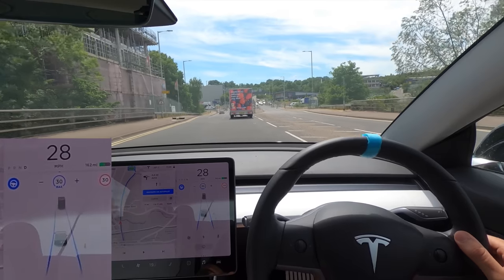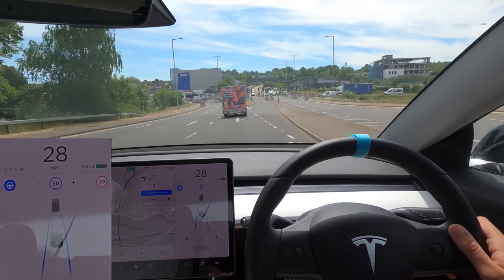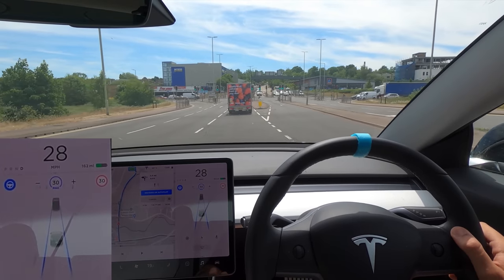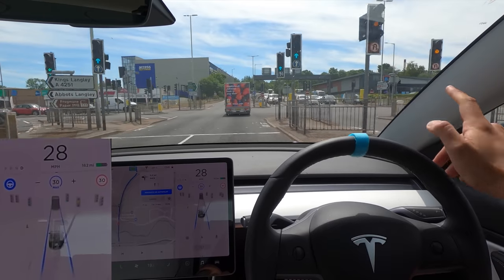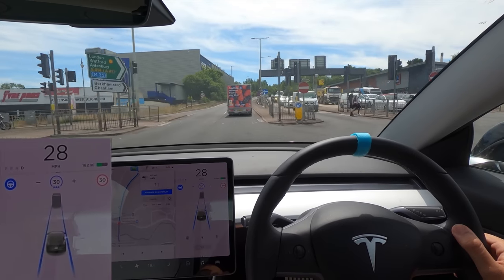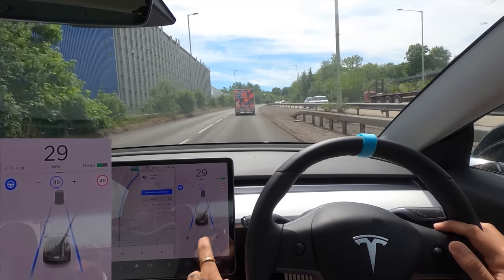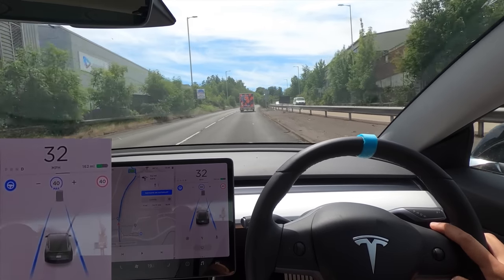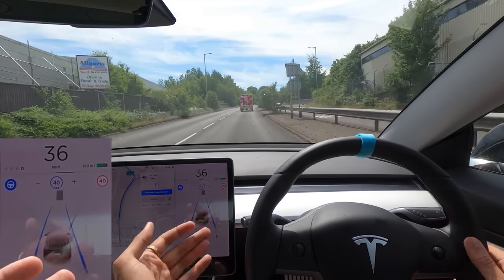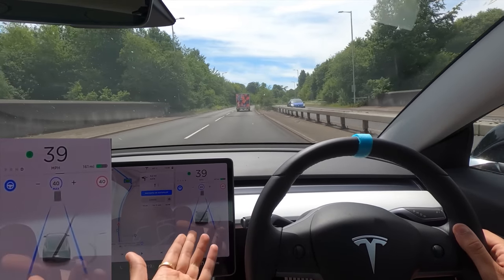Currently it seems to be following the Tesco delivery truck into the right lane, which is fine, but we should really be in the left lane. The lights here are being picked up nicely — it is showing those orange lights, which is good. I actually think it showed the arrow within the light as well, if you can zoom in and have a look — that's pretty cool.